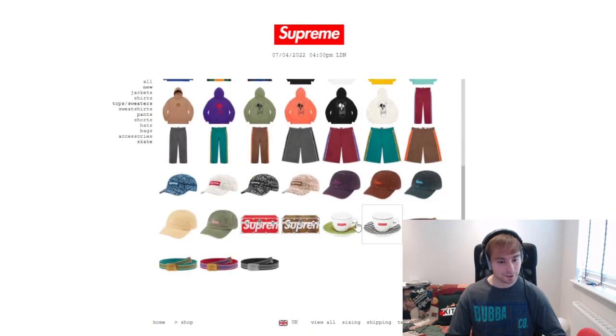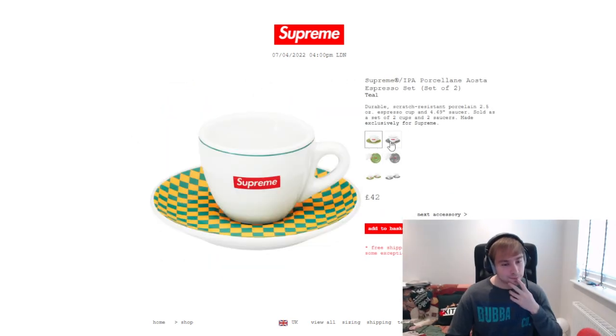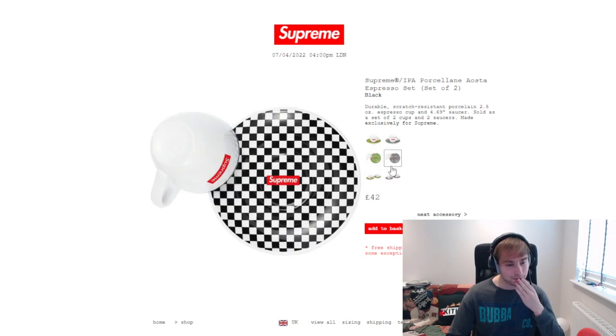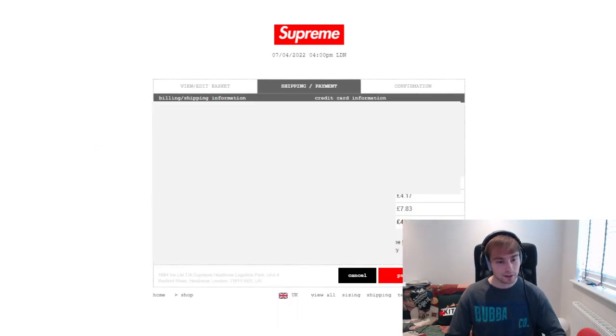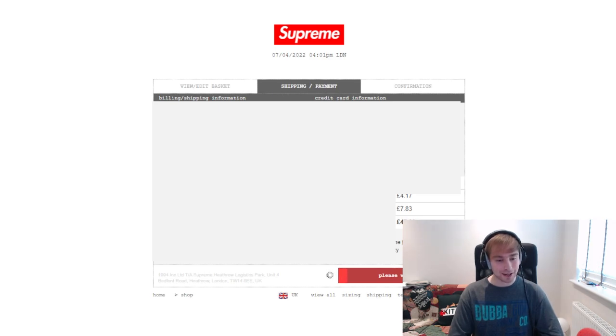Okay, they've already dropped — good. Teal's nice, but black and white checkerboard is clean. I'll go with that. Let's check out. Hopefully this time it should be different — should be nice and easy. I'd actually laugh quite a lot if it's sold out, but this should be an easy checkout for once, realistically.